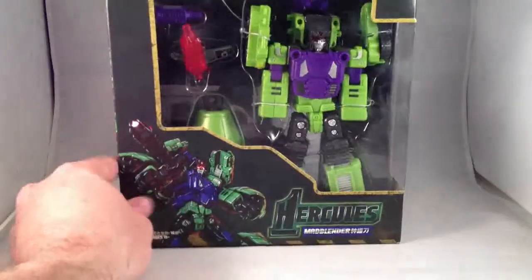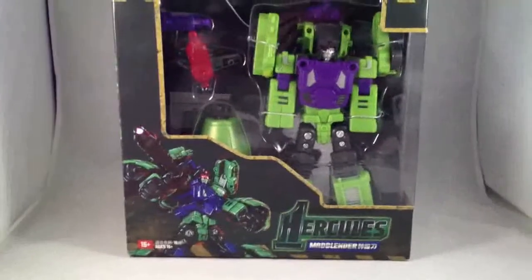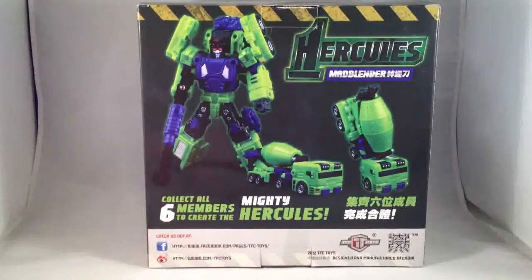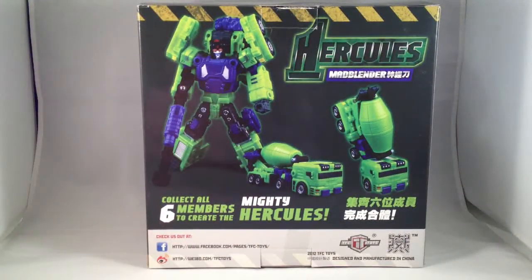Also, I got my second figure from Hercules by TFC Toys — Mad Blender, which I think has the best name. Plus I love that he's the cement truck. I've always thought that was a great design to have as part of Hercules, or Devastator rather.